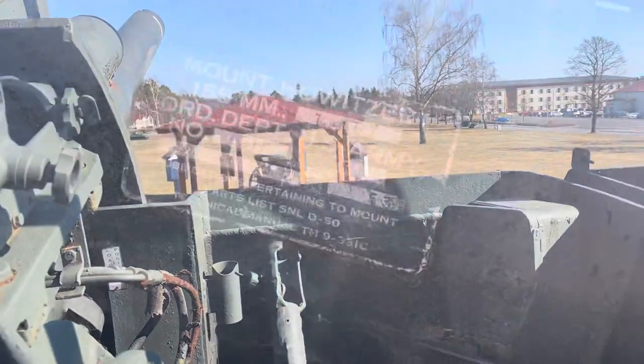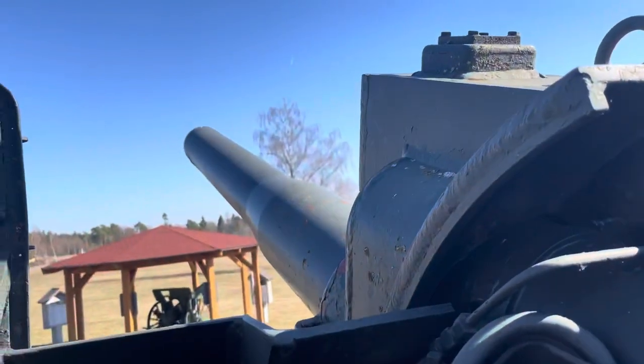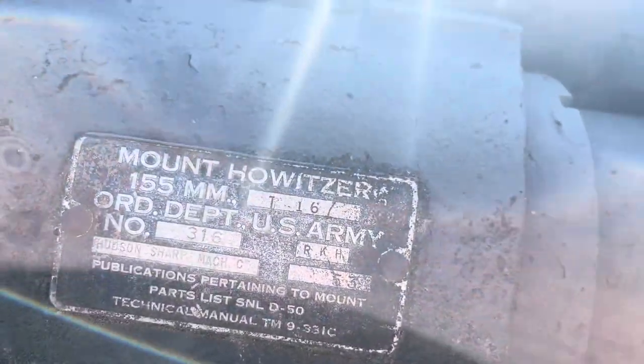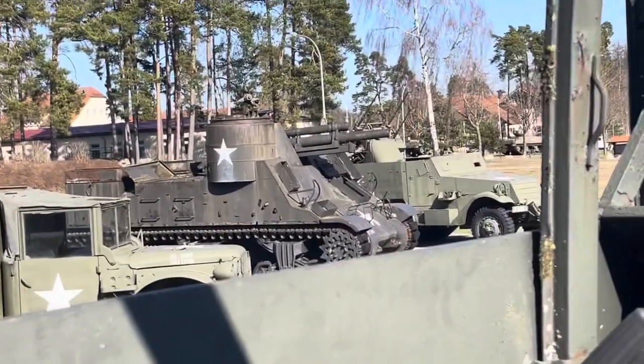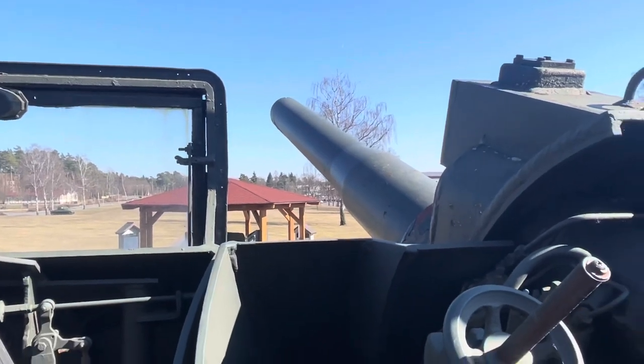Here is actually a data plate for the mount of the howitzer — this big beautiful 155 millimeter cannon. You can hear some church bells in the background — that's what our next video is going to be on: another self-propelled artillery piece. We're dilly-dallying because we're being nerds hanging out up in the turret.